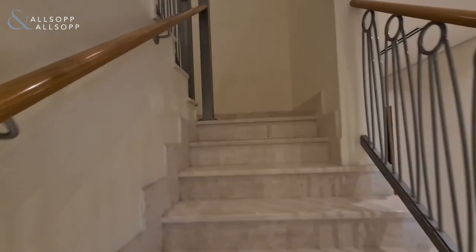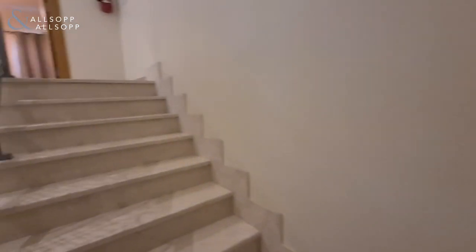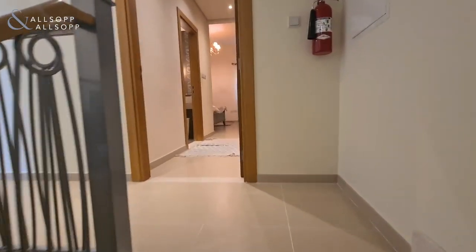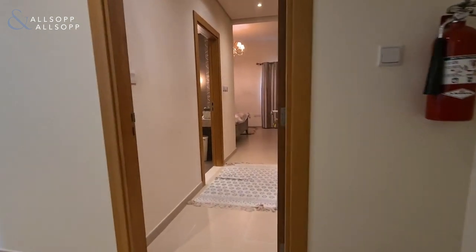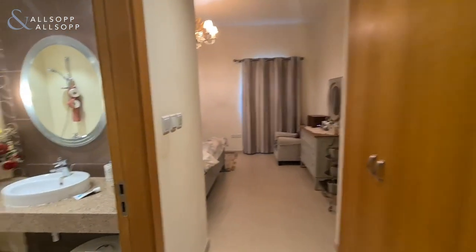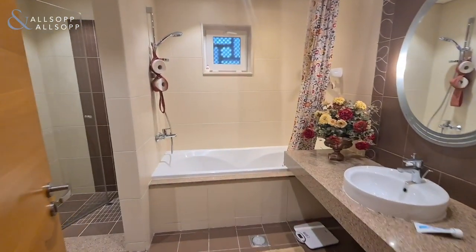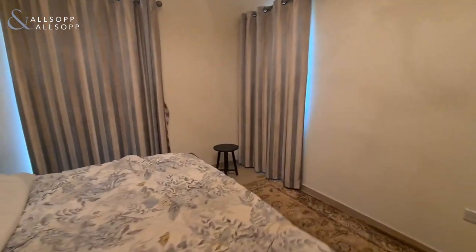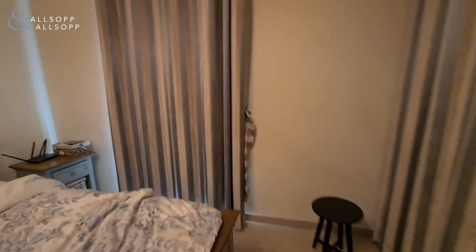Heading upstairs. Straight ahead you will find your master bedroom with a built-in wardrobe and a good-sized bathroom with both a bath and a shower. The master bedroom also has access to a large balcony.